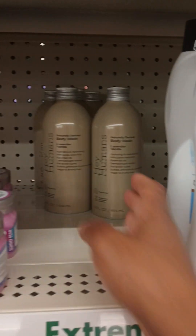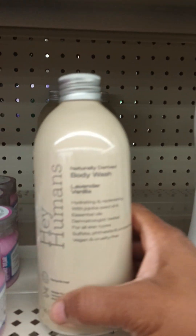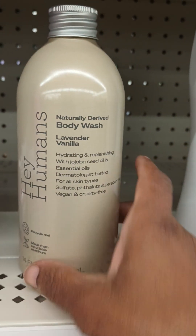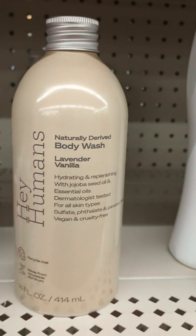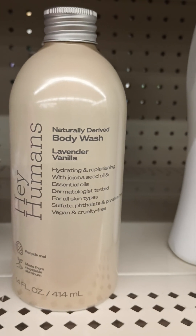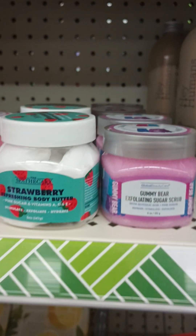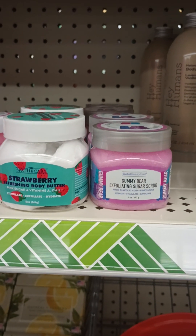And look, they got the lavender vanilla body wash. I don't think I grabbed this the last time, so I'm going to go ahead and try it. I know our favorite was the banana, but hello Hey Humans! They also have some of the new body scrubs and body butter.